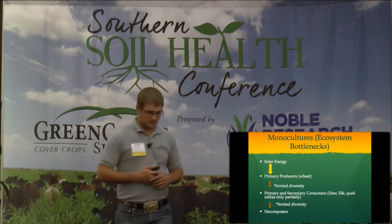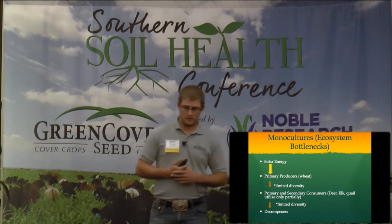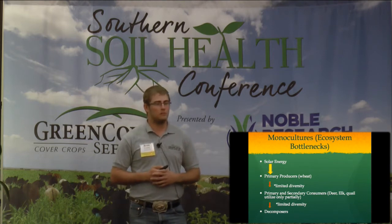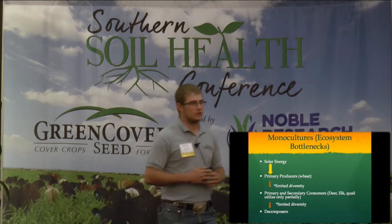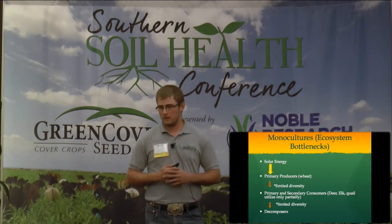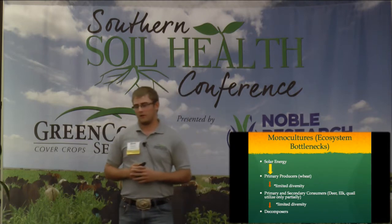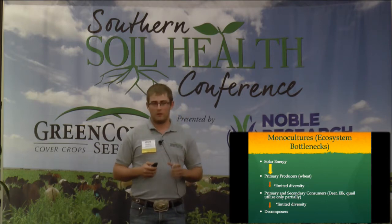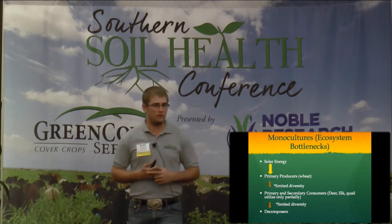In monocultures - another system we often see in this part of the country - ecosystem bottlenecks is what I call monocultures. Basically, what we have is a big solar unit producing a lot of energy, but we only have one species that can capture only a certain amount of that energy. So we have all that energy inflow into that primary producer, and we cause a bottleneck or a pinch point on that energy flow through the ecosystem.